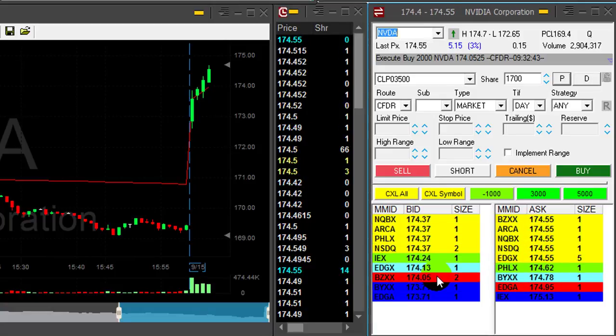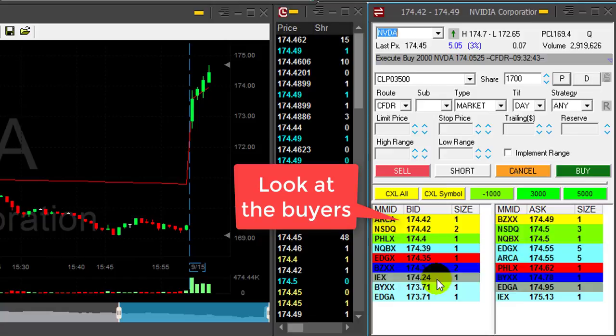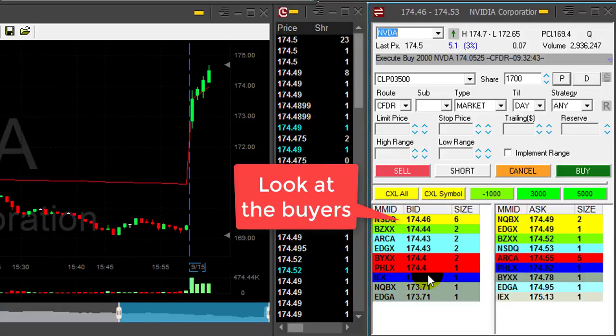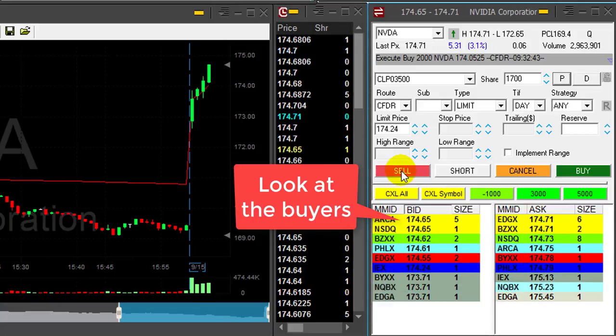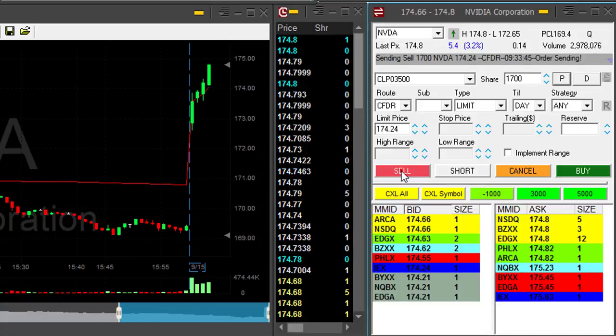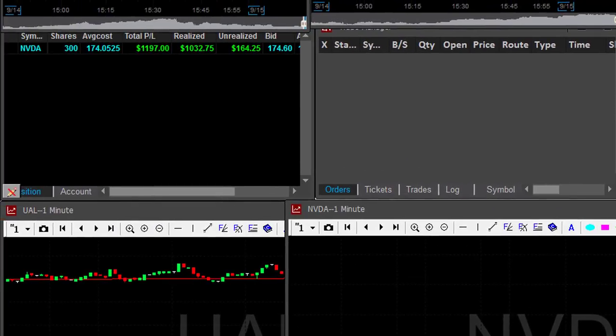I'm looking for it to move over the 60s, over 174.60, looking only at the side of the buyers. Look here at the bid. You don't want to watch the chart. Here we go over 50. Getting ready for it to move now over 60. Took my partial. Great trade in NVIDIA — just made over $1,000. That was a lovely first trade.